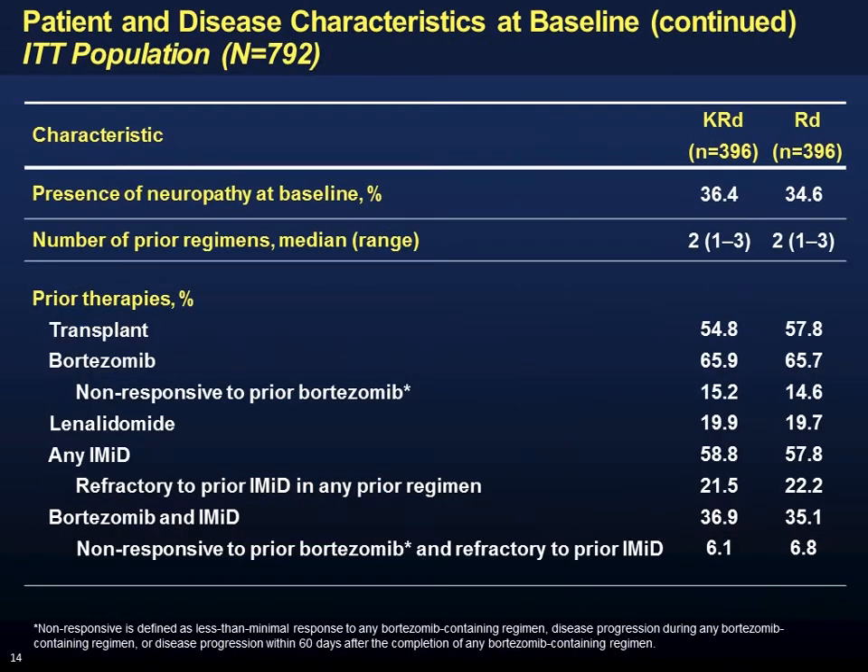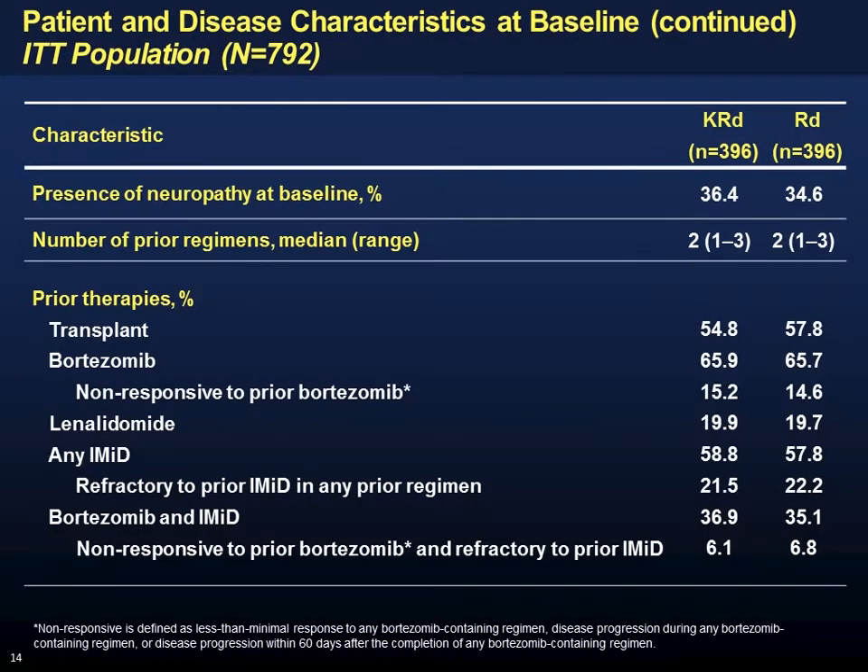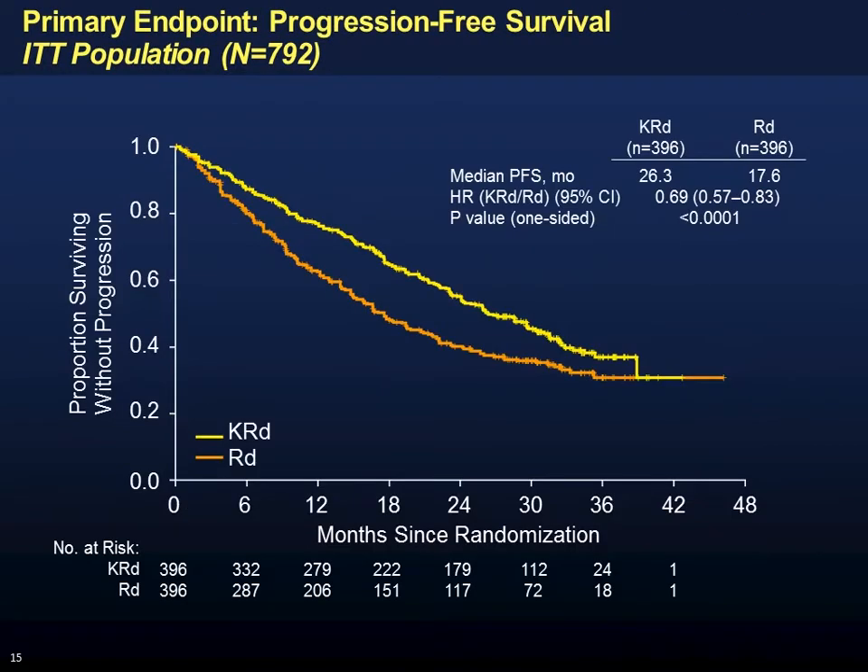A few patients had baseline peripheral neuropathy, but no more than grade one without pain, so patients with advanced neuropathy were ineligible. Importantly, the prior therapy exposure was substantial — a majority had received bortezomib, including a subset who were bortezomib-refractory, and about a third had received both bortezomib and lenalidomide. This is a relatively heavily treated population.